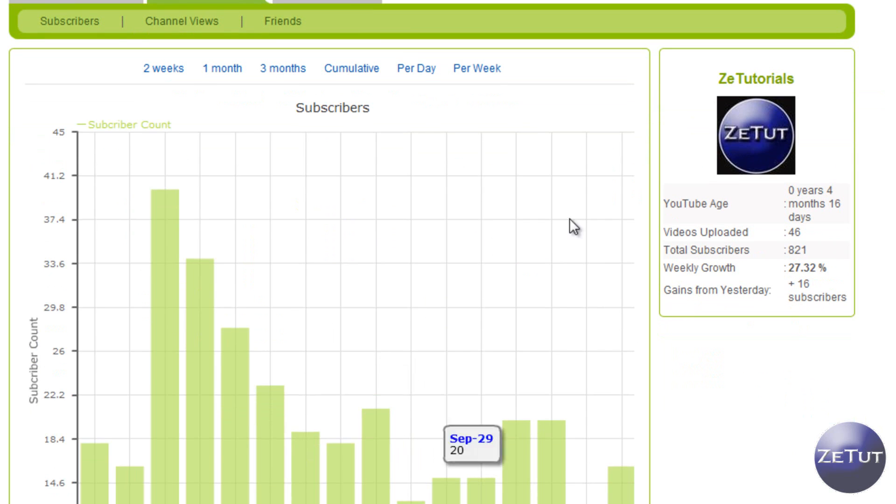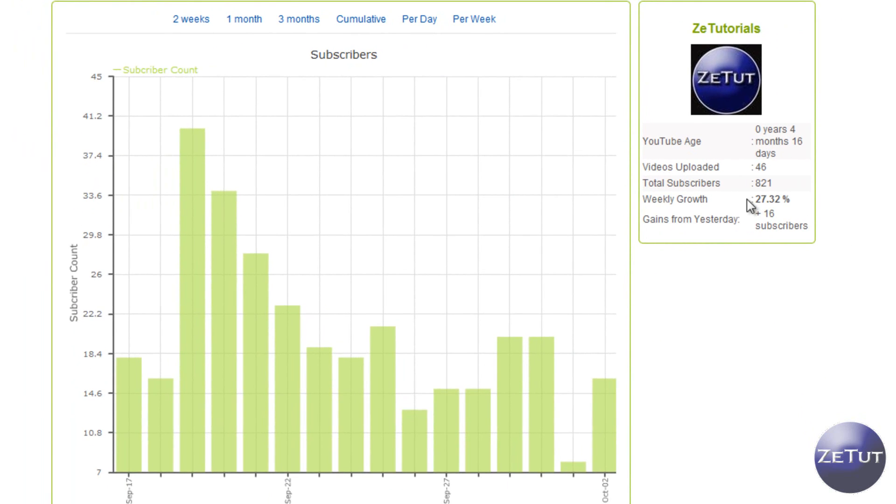Let's click on my channel for a more detailed look. On the right here it shows all that information we just saw, plus the gains from yesterday — in my case, 16 subscribers. Over on the left we have a graph that gives you a day-by-day subscriber count. I had a high day of 40 subscribers on September 19th, which was a good day. My lowest was October 1st with only 8 subscribers. Today I got 16, so that's pretty good.